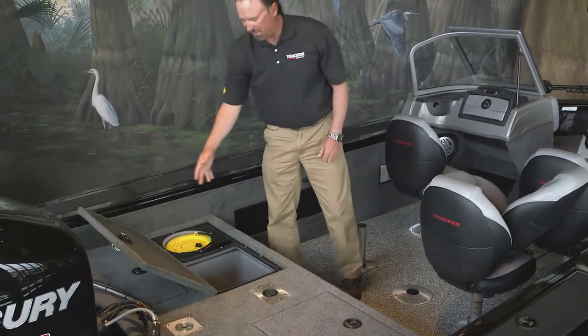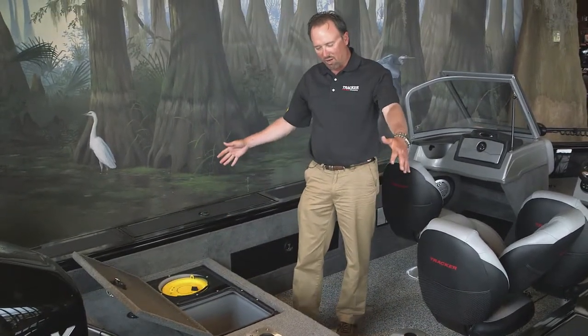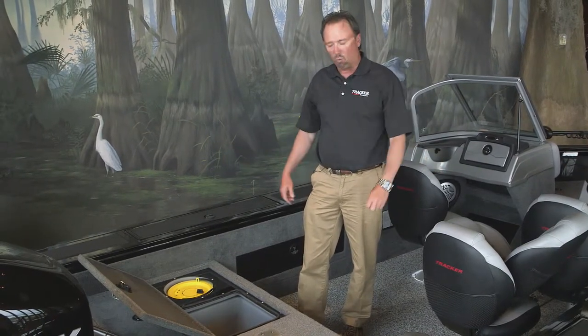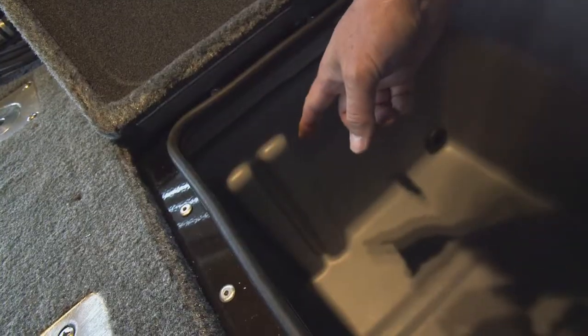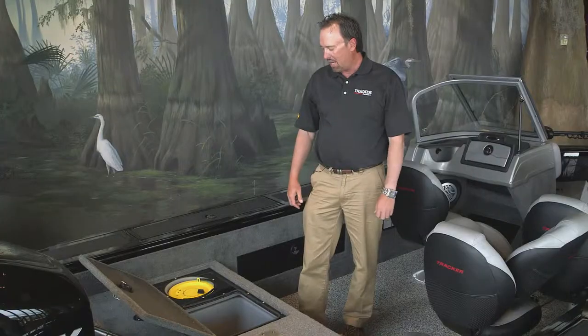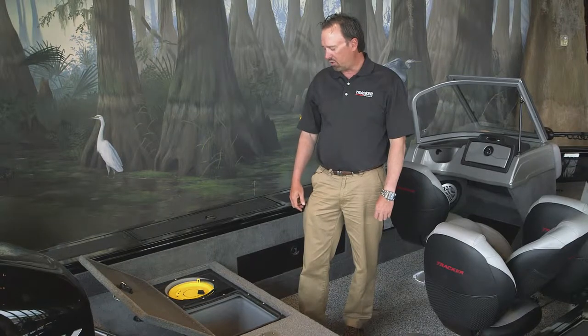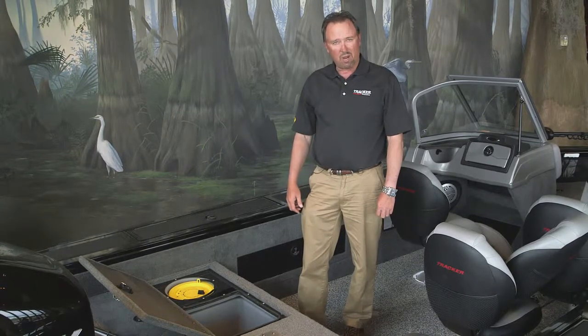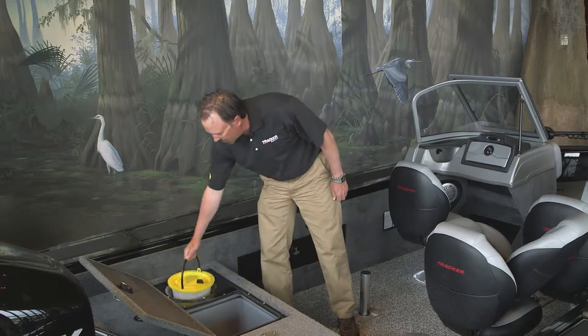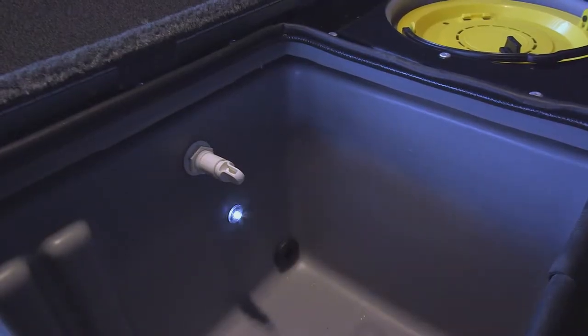It features a massive 52-gallon live well that will hold any of your long catches such as muskie or walleye. There are also slots for dividers for smaller catches. It's aerated, recirculated, features a pump-out system, and also a removable bait bucket. Another cool feature is it's illuminated for low light conditions.